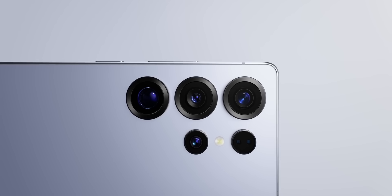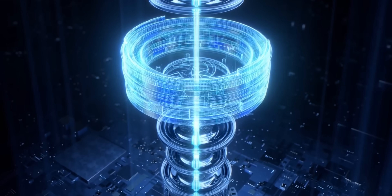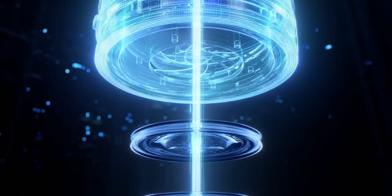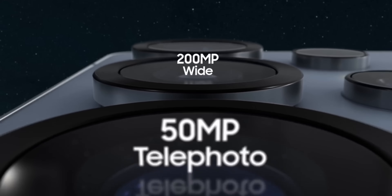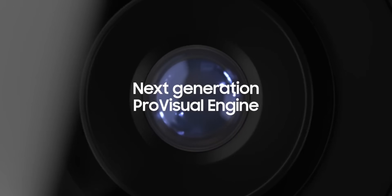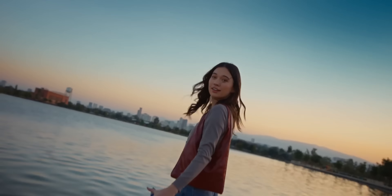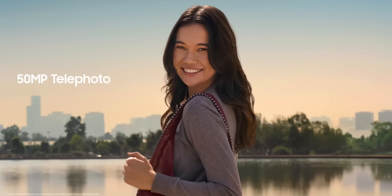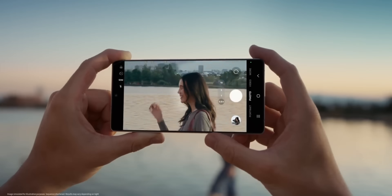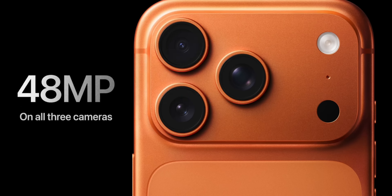Now comes the camera systems — where the battle gets deeply personal, as these two companies have completely different philosophies. Samsung's approach has always been about versatility. The S25 Ultra keeps its quad-camera layout with a massive 200-megapixel main sensor, a 50-megapixel ultra-wide lens — a huge jump from before — and a dual telephoto system with 3x and 5x periscope lenses giving you the famous 100x digital Space Zoom.